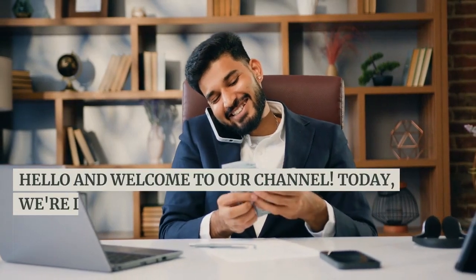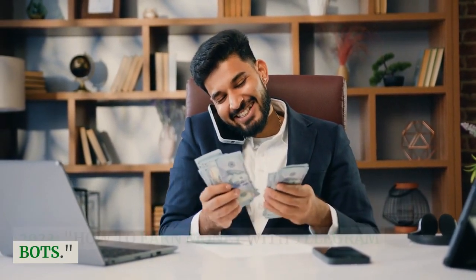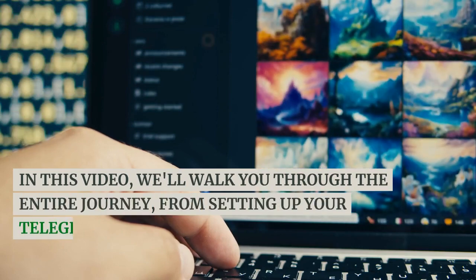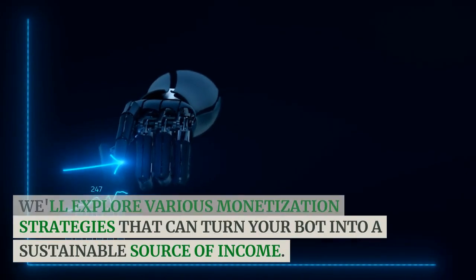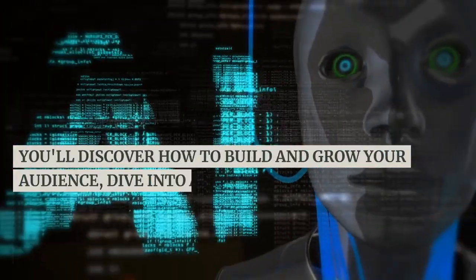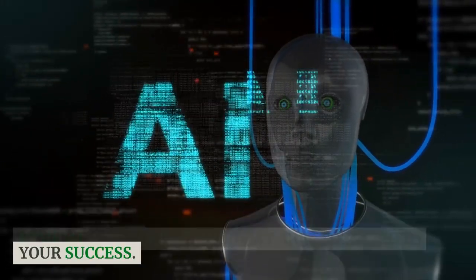Hello and welcome to our channel. Today, we're diving into one of the hottest topics of 2023: how to earn money with Telegram bots. In this video, we'll walk you through the entire journey, from setting up your Telegram account to creating your own profitable Telegram bot empire. We'll explore various monetization strategies, how to build and grow your audience, dive into advanced bot development, and learn about the legal and ethical considerations essential to your success.